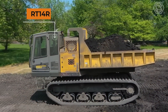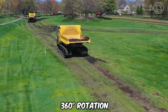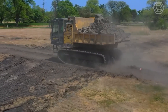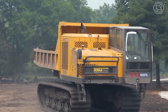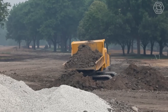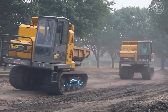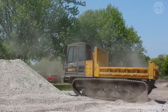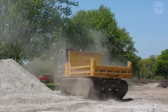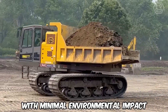The RT14R is built for sensitive and confined job sites thanks to its full 360-degree rotation. Even with a 28,000-pound payload capacity, the RT14R can still withstand ultra-low ground pressure. The Terramac rubber track crawler transporter can reach places that wheeled equipment can only dream of, all with a minimal environmental impact.